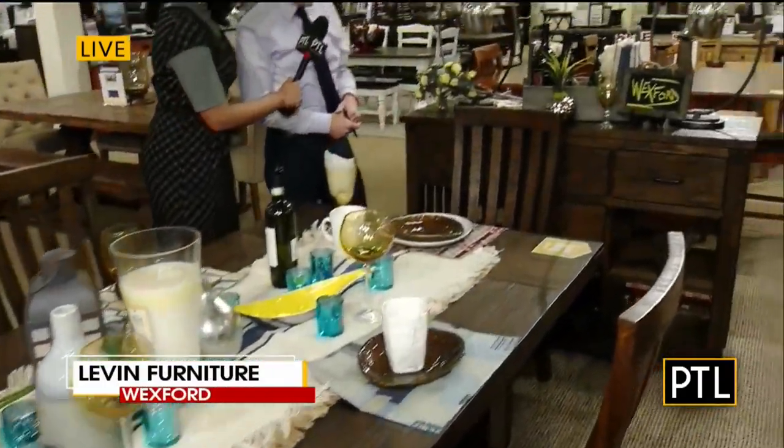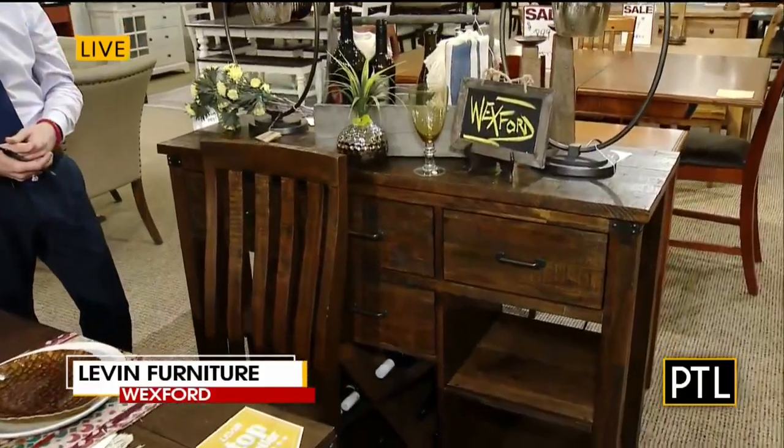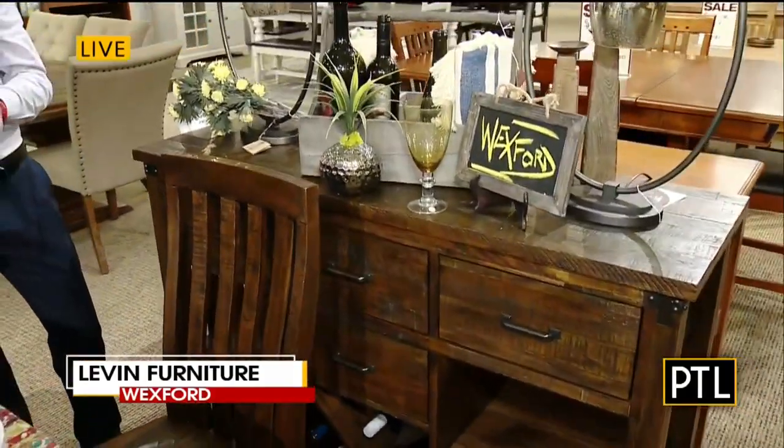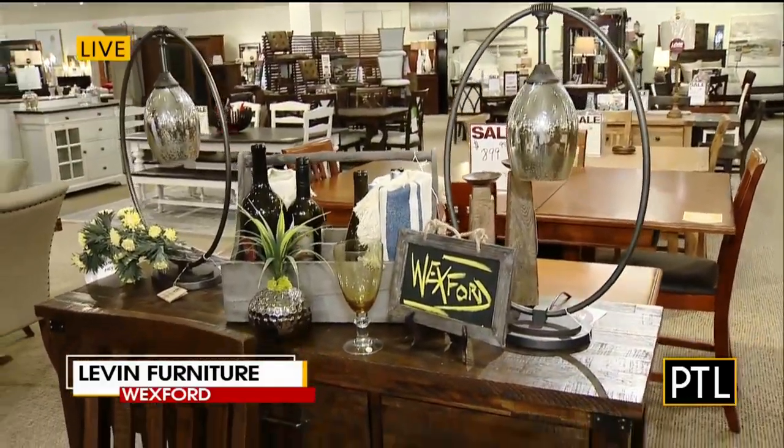Thank you. This is set up so you have extra storage for dining. When people are over, you could set a bar on top or you can set it and decorate it for your guests for the holidays.